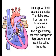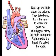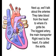Next up, we'll talk about the arteries. They take blood from the heart to where it's got to be. The biggest artery, the main transporter, right next to the heart — it's called the aorta.